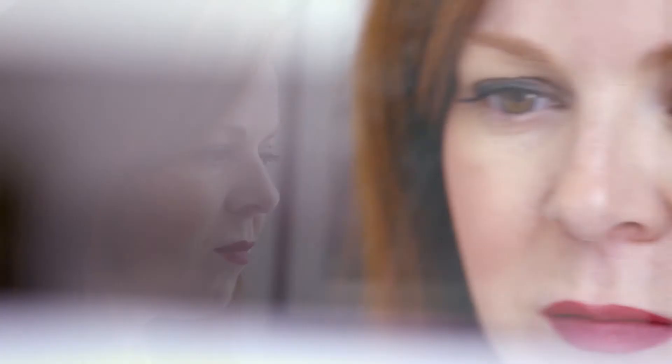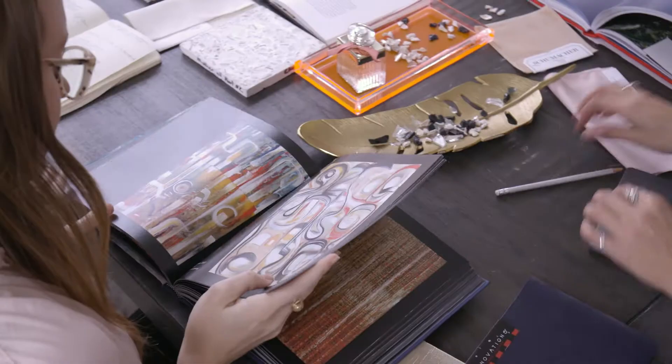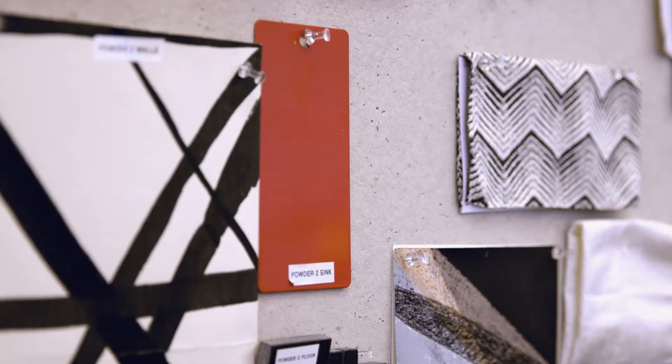I have always been passionate about interior design, and so in 2007 I started Laura U Interior Design. There are really two main points to the design philosophy here at Laura U. The first being classically current, meaning we look to the past for our inspiration but we also are fashion forward.